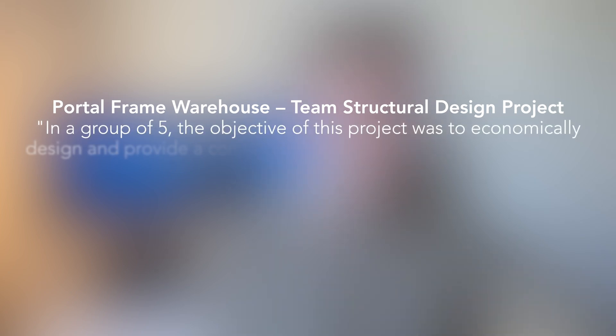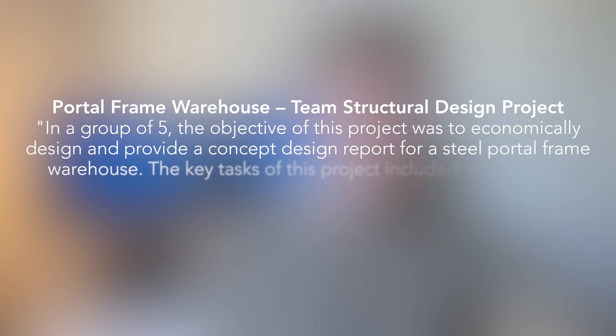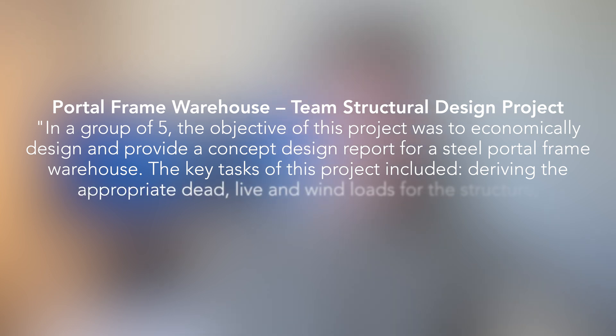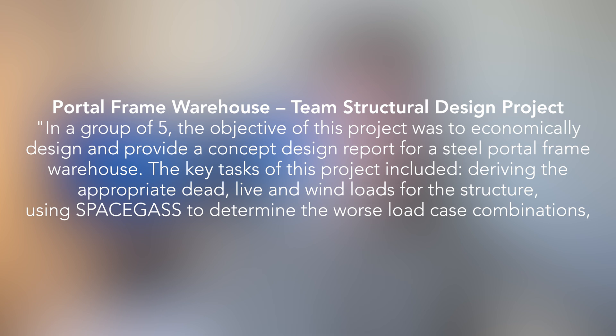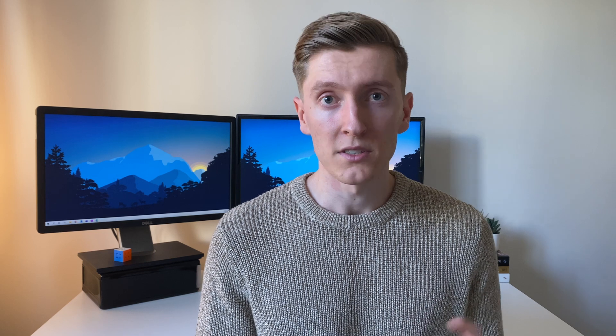Portal Frame Warehouse Team Structural Design Project. In a group of five, the objective of this project was to economically design and provide a concept design report for a steel portal frame warehouse. The key tasks included deriving the appropriate dead, live, and wind loads for the structure, using Spacecast to determine the worst load case combinations, sizing the structural members, and designing the connections. This description shows a much deeper understanding of the project and gives the reader a lot more information on the skills you have.